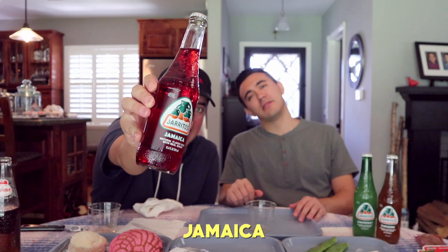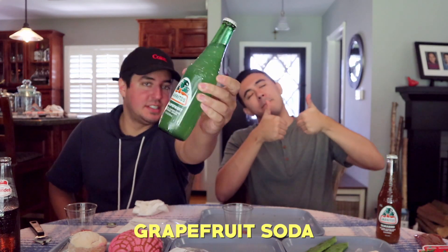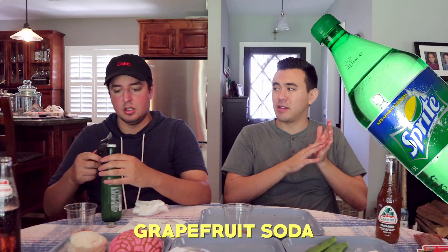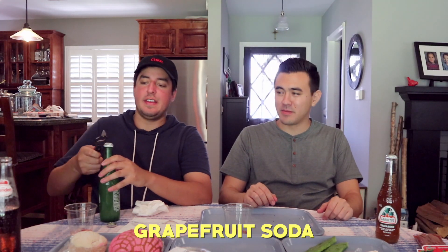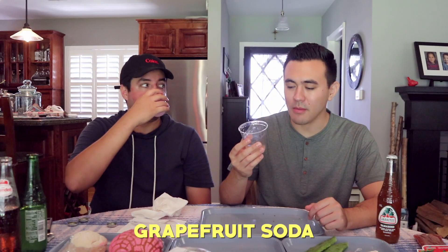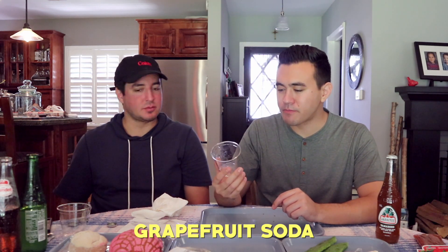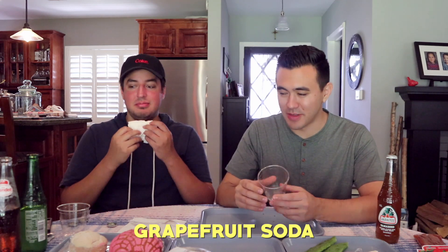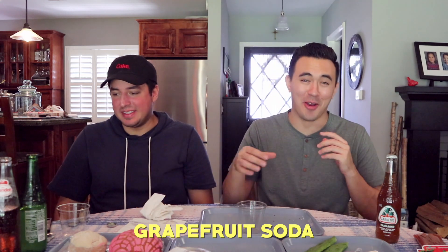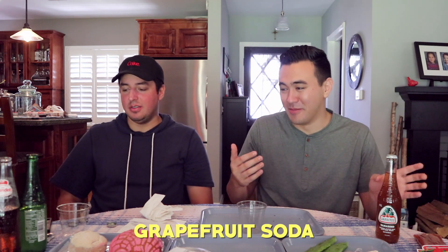Jamaica. That's good. These all taste the same. It's pretty good — grapefruit flavor. This is going to be like — what American soda? Squirt. A lot of people don't know that Squirt is grapefruit-flavored soda. This one's good, I like this one. That one's really good. It's very carbonated. That one's really good — I think that one's better than Squirt.